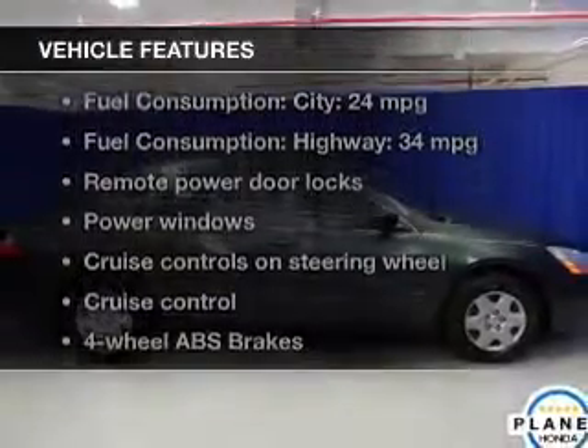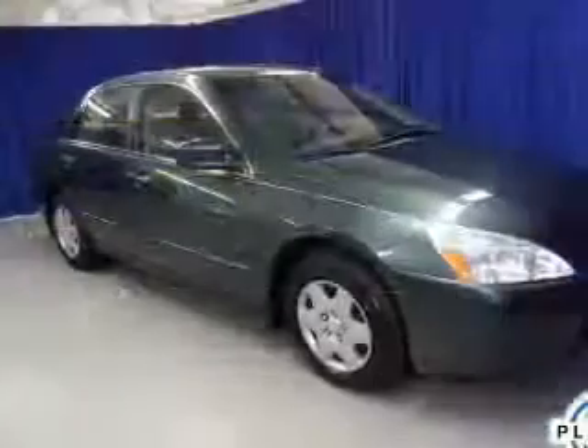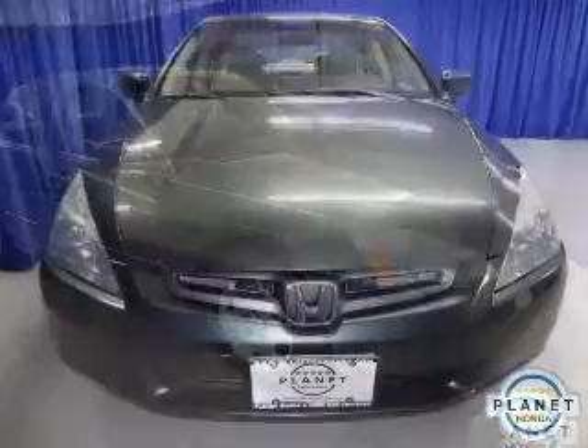Plus, enjoy these notable features that are included in this vehicle: power door locks, power windows, cruise control, an AM FM stereo with a CD player, power mirrors, power steering, and air conditioning.